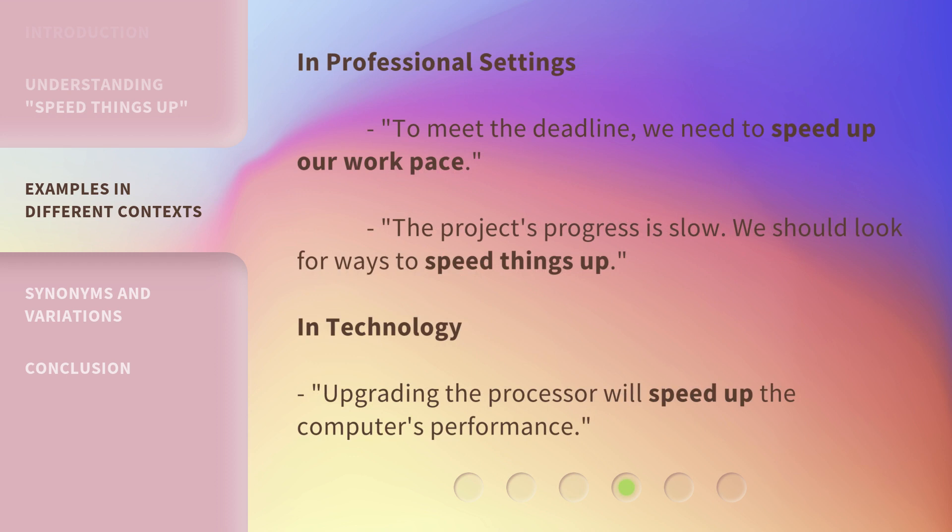In professional settings: To meet the deadline, we need to speed up our work pace. The project's progress is slow — we should look for ways to speed things up. In technology: Upgrading the processor will speed up the computer's performance.